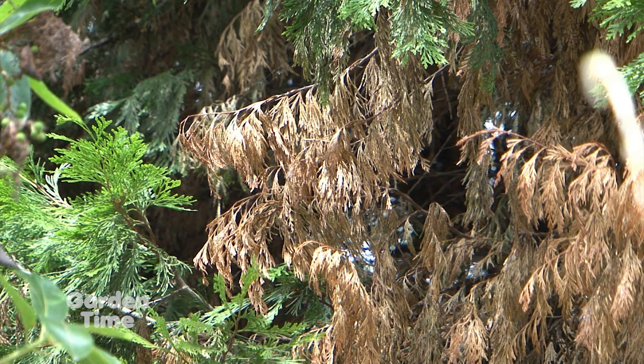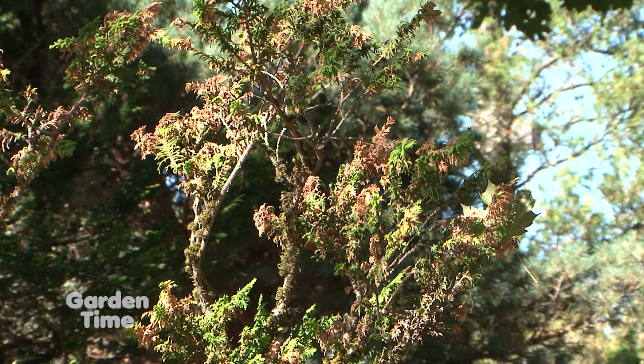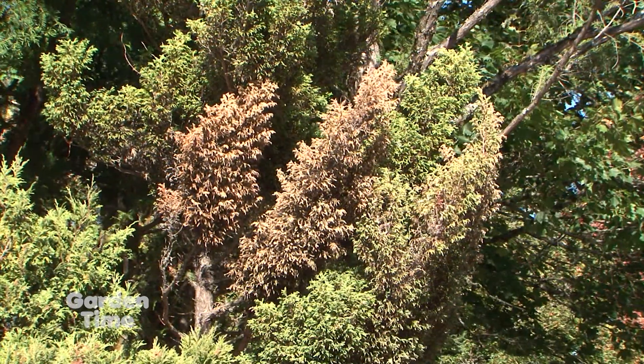This time of the year, with this excessive heat that we're experiencing, you're really going to start seeing the conifers changing colors, especially if they had drought stress last year. You're going to see some exaggerated drought stress this year, especially if nothing was done to mitigate that stress from last year.